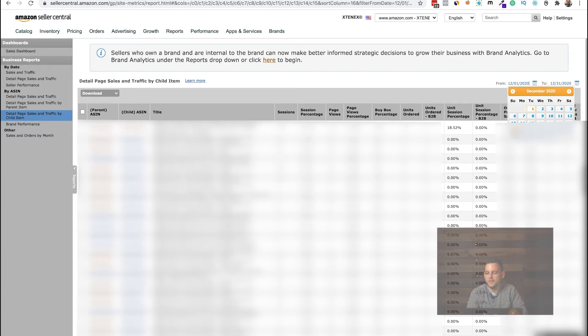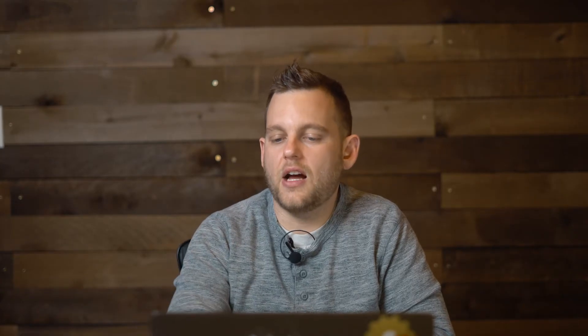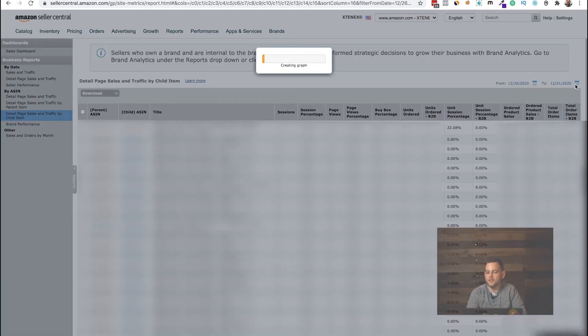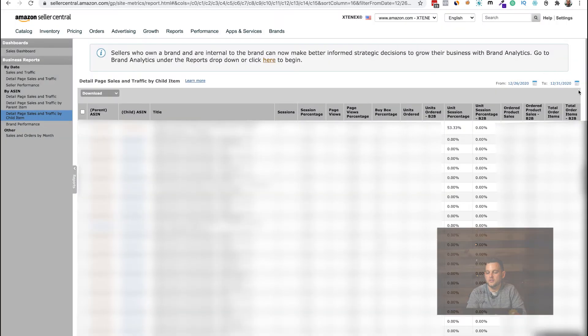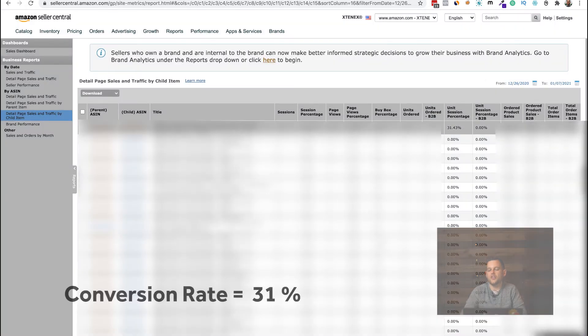We really started updating product photography around the 19th, and from that point the conversion rate was actually 22%. Moving forward to post-Christmas — day after Christmas to present — we're seeing around a 31% conversion rate. That's actually tripling the conversion rate once we get past some of the Christmas seasonality.